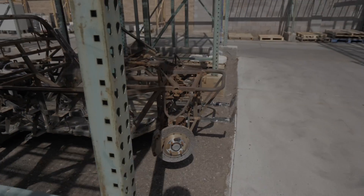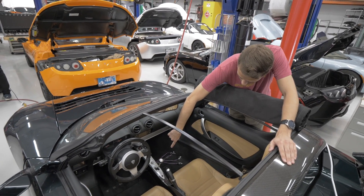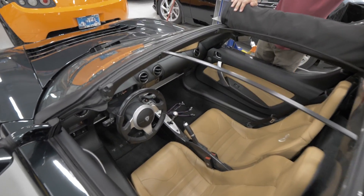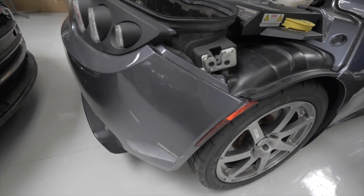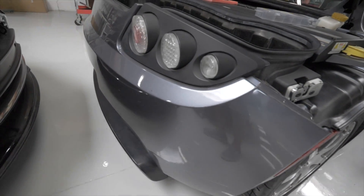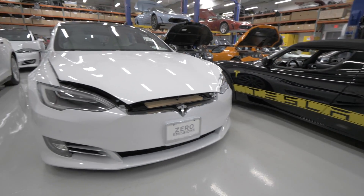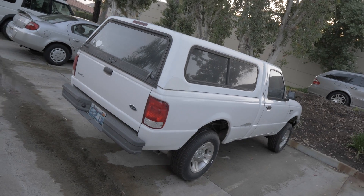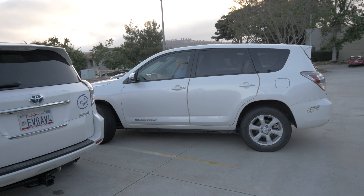We're going to keep this video rather short and break it into a series, where we go more in depth on the Roadster and Model S and how Gruber Motors goes through repairing these vehicles. We hope you enjoyed this video — stay tuned for more content on Gruber Motors as well as other electric vehicle content here on Out of Spec Motoring.